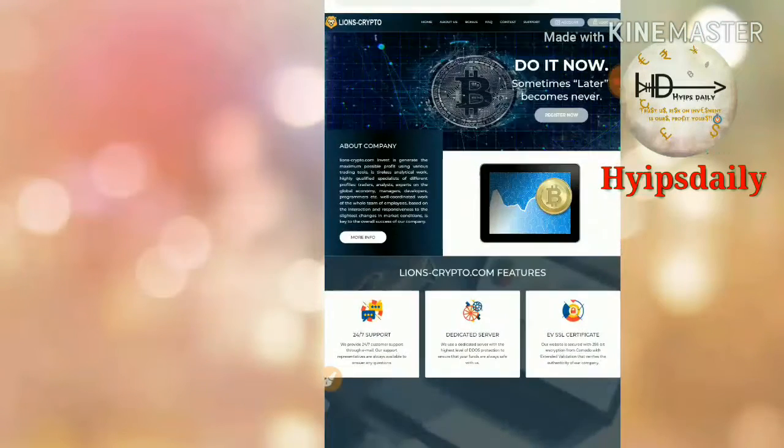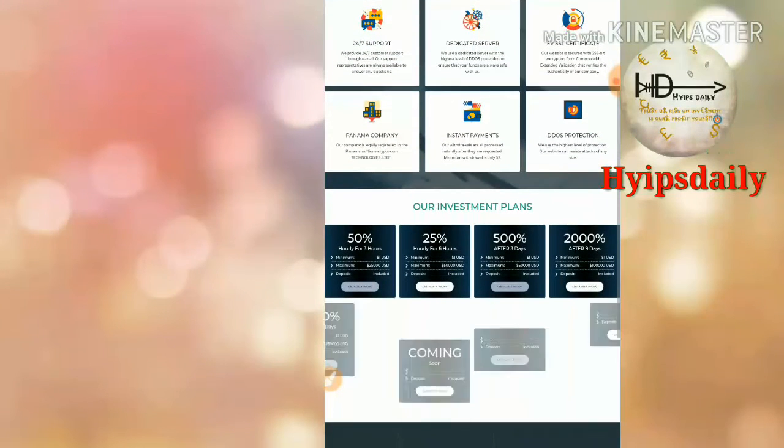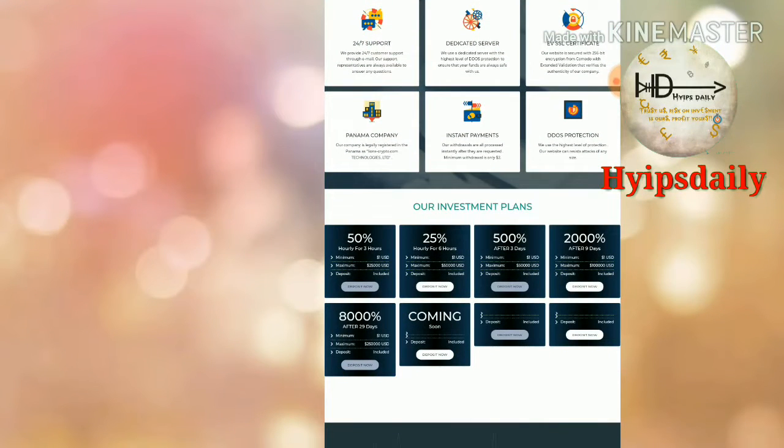To get started with this site, just click on the link in our description below. After clicking the link it takes you straight to the site. This is how the site's actual interface looks like, and here you can see the plans which are available.